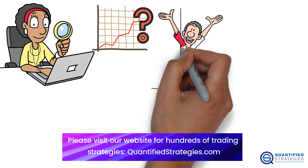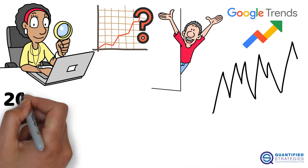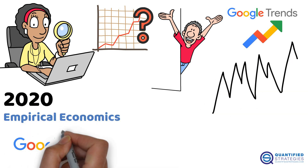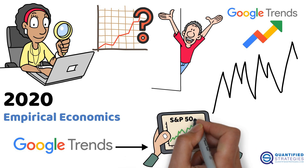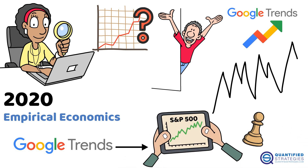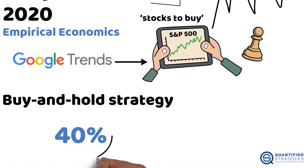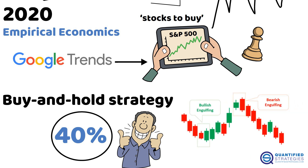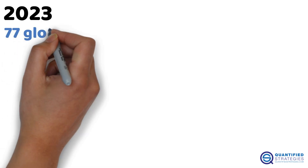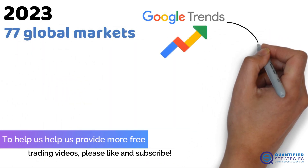Here's where it gets exciting. Studies have dug into whether Google Trends can forecast stock moves. A 2020 study in Empirical Economics found that Google Trends could predict S&P 500 movements — they built a trading strategy using search terms like 'stocks to buy' and it beat a buy-and-hold strategy by 40%. The trick was picking terms with bullish or bearish vibes. Then a 2023 study looked at 77 global markets and found Google Trends tracks market uncertainty, predicting returns and volatility.